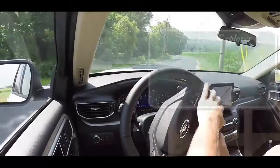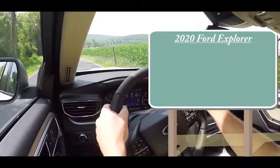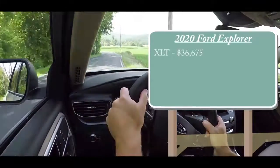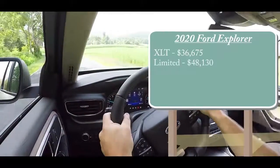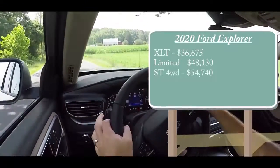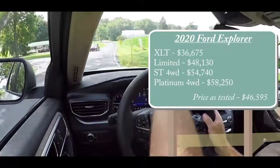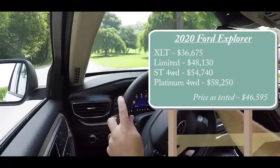As always, let's start with pricing. There are several different trim levels for the 2020 Explorer. First one being the XLT, starting at $36,675. Then you have the Limited for $48,130, the ST four-wheel drive starting at $54,740, and the Platinum four-wheel drive starting at $58,250. You probably noticed I didn't say four-wheel drive for the first two trim levels — they actually come standard with a rear-wheel drive configuration.